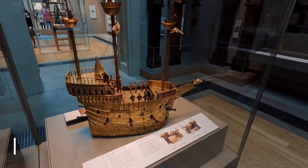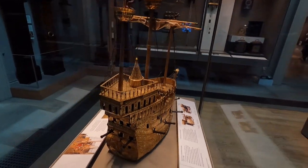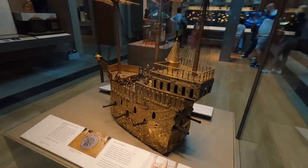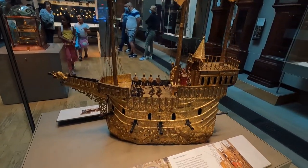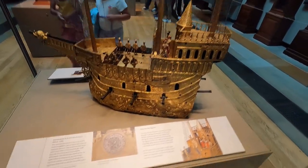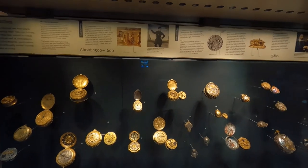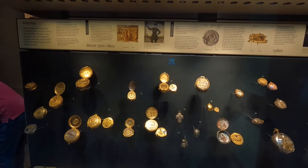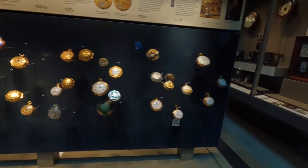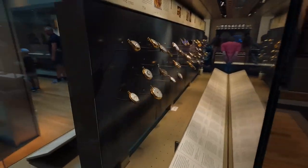In Room 39 we have the Mechanical Galliot, constructed in 1585 in Germany. When it was moving it could go forward and fire smoke from its cannons — it must have been really impressive. Also in this room is an evolution of watches starting from the 15th century all the way to the present — really impressive timepieces.